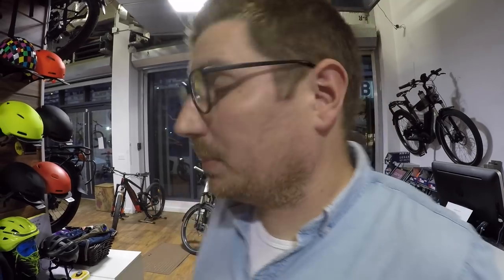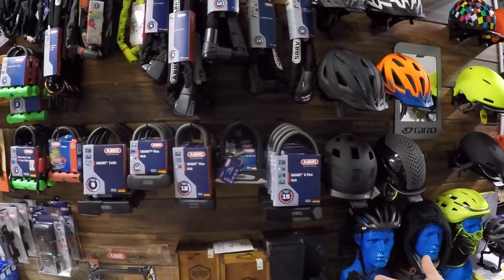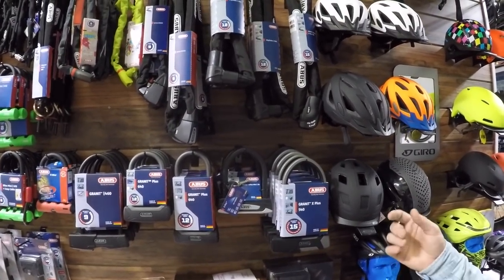Security is a big deal in New York. People want nice things but don't want them ripped off, and unfortunately it happens a lot in New York City and many major cities. One way they combat that is with good locks — specifically they work quite a bit with Abus.